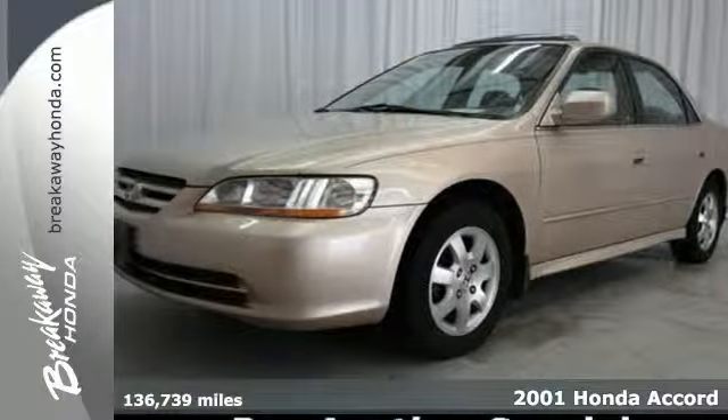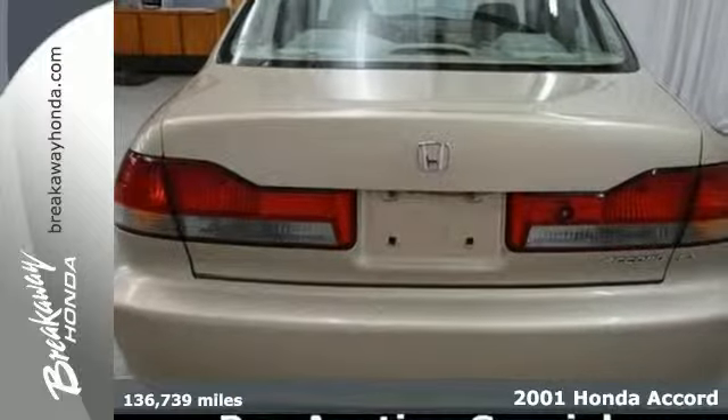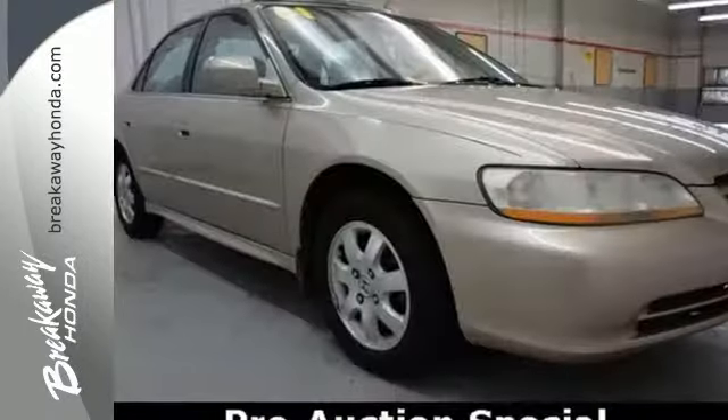Here's a 2001 Honda Accord. New safety features include dual-stage, dual-threshold front airbags and side airbags. Power steering, power brakes and steel wheels are also standard.